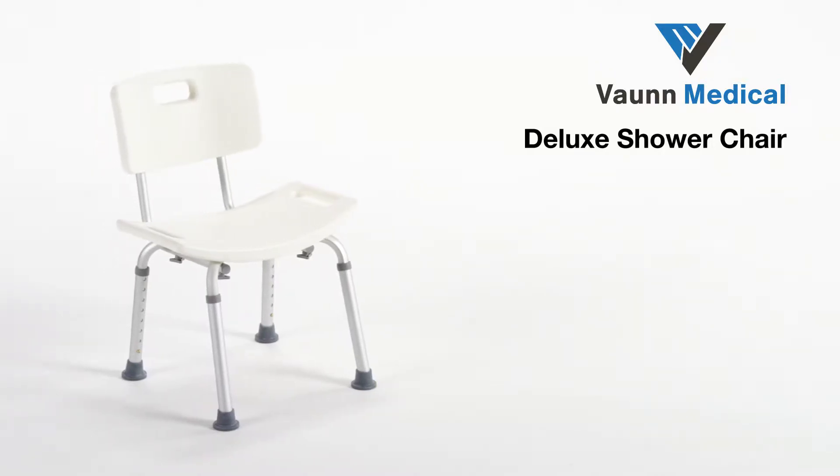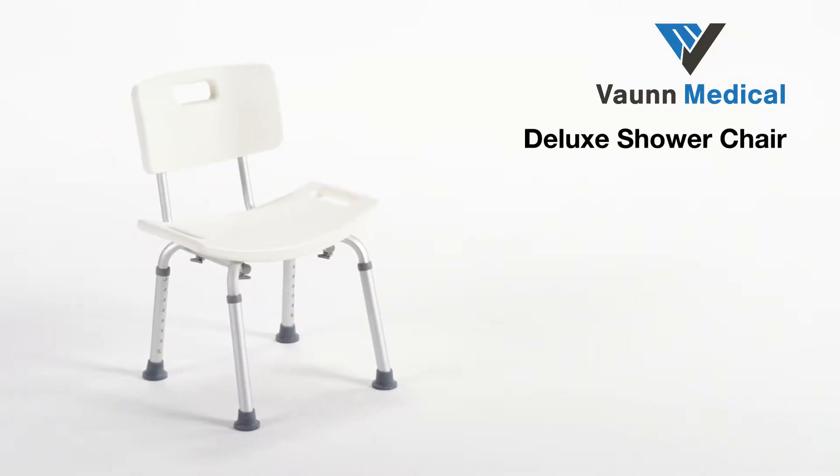The Vaughan Medical Shower Chair is designed to provide a safe and comfortable bathing experience.